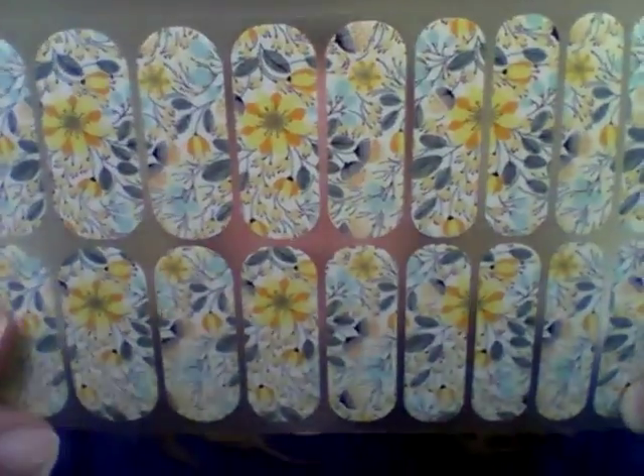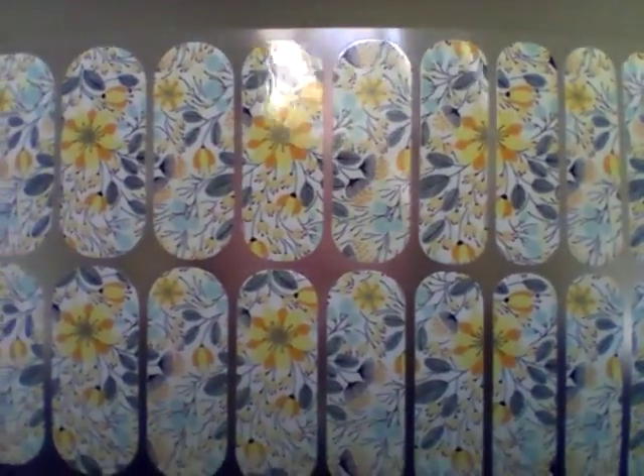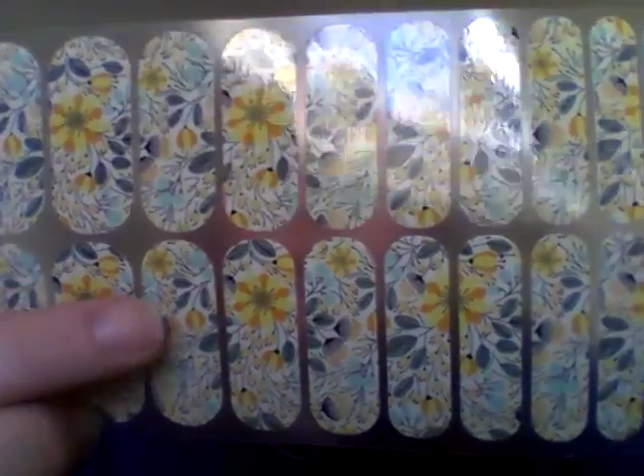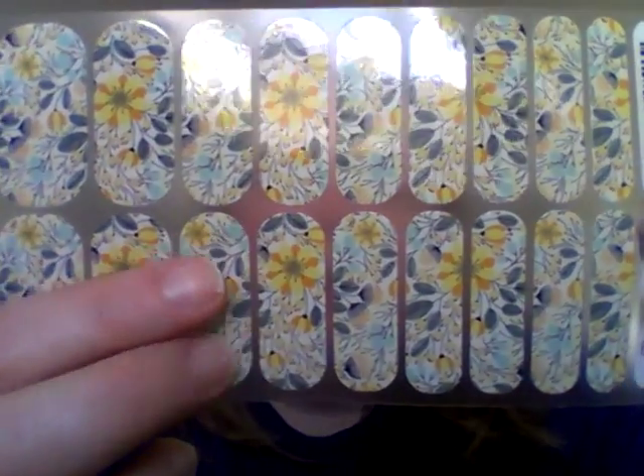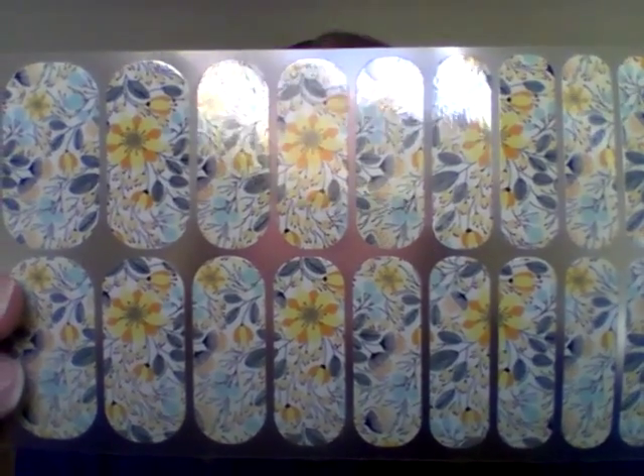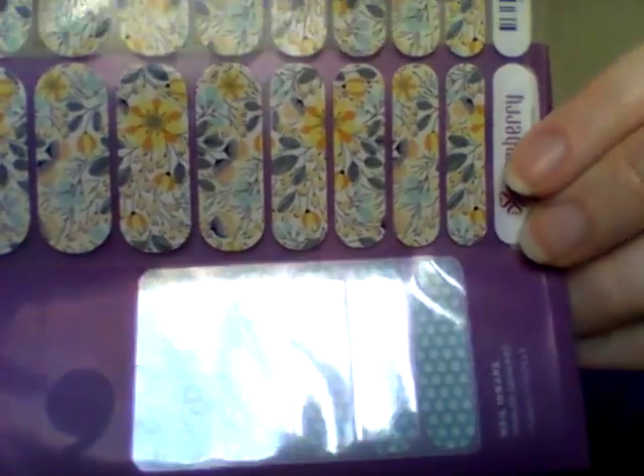The last wrap I got that I didn't pair in my order is Sweet Wednesday — yellow flowers, gray leaves, some blue on a white wrap. I didn't have a specific pairing in mind when I ordered it, but I do have a white and teal polka wrap in my stash that would look good with this one.